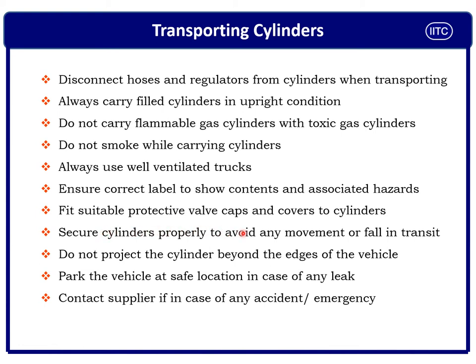Fit suitable protective valve caps and guards on the cylinder before transporting — this prevents breakage of valves, the projectile effect, and explosions. Secure cylinders with chains while transporting to minimize movement and protect the valves. Do not allow the compressed gas cylinder to project outside the truck or vehicle edge, as this can cause a collision with other vehicles leading to fire or explosion.